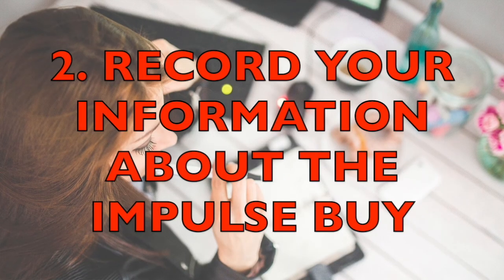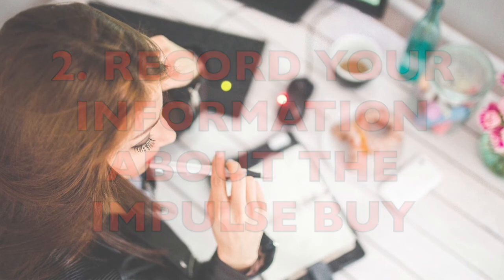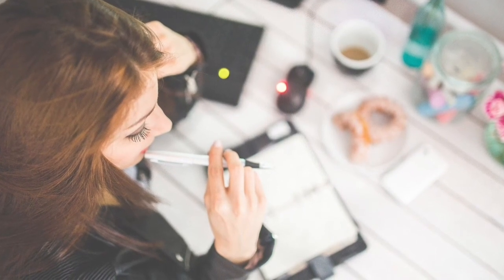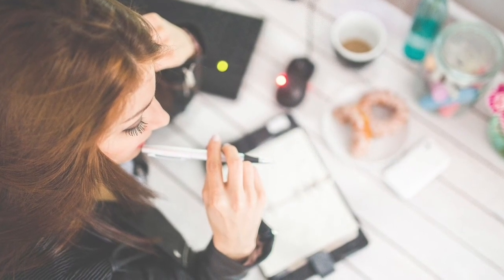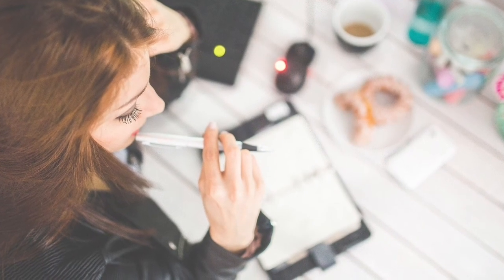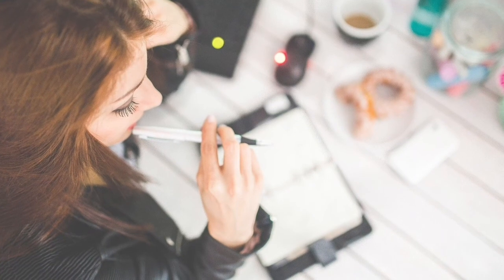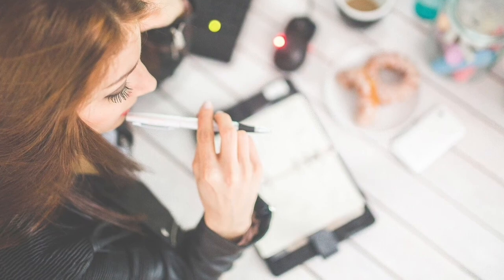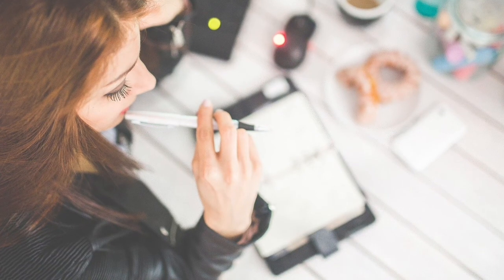Number two: record your information about the impulse buy. Start a record, either in a note on your phone or on a piece of paper at home, about the item you're interested in. In this case, it would be the dress. Your listing should include the price of the dress, a written description or a photo of the item, and the name of the store where you found it.